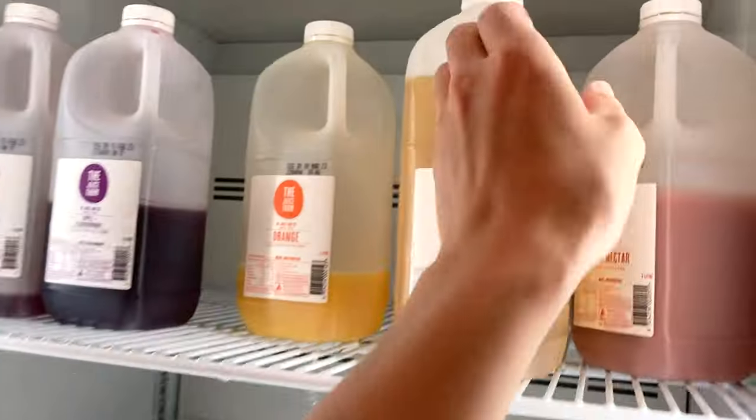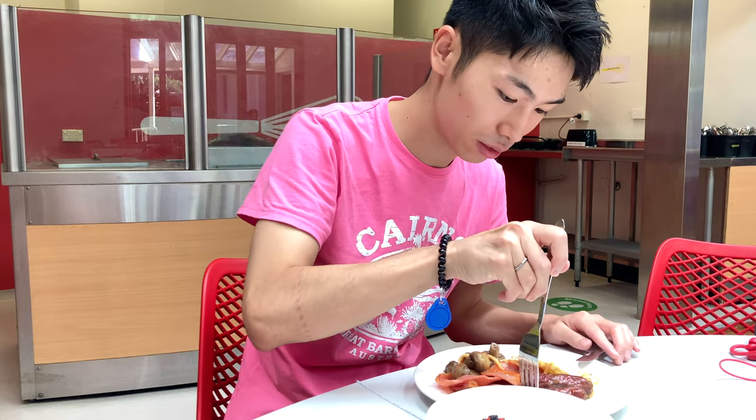Breakfast is a really important time to talk with other people and make friends, so I really appreciate this time and enjoy it.